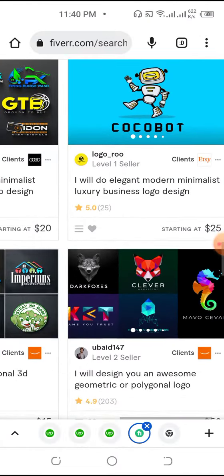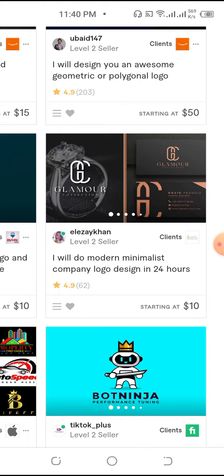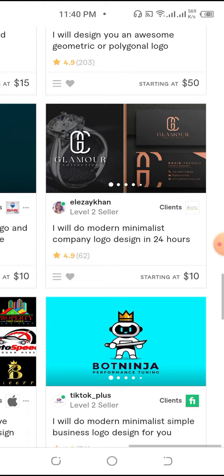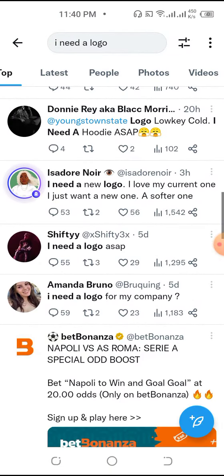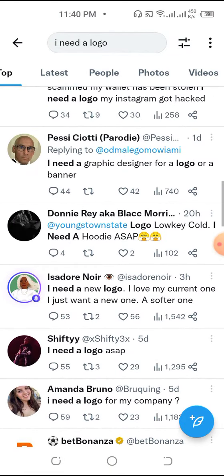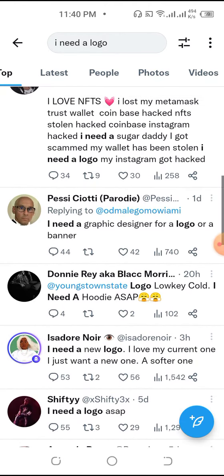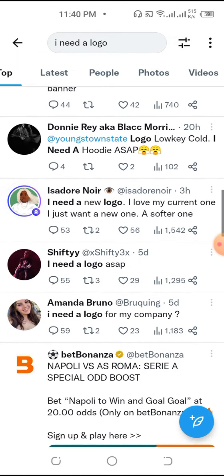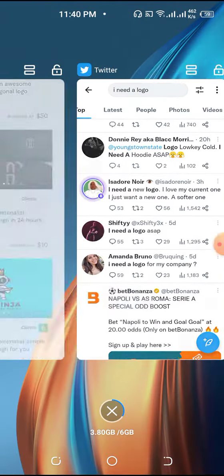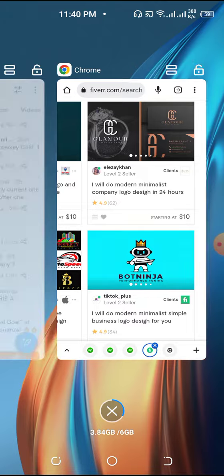What you gotta do is sign up on Fiverr and find a low-cost service. You can get someone on Fiverr to design a sample logo for you for as little as $10. Then show that sample to the person on Twitter and charge them as much as $50 — depending on how technical the logo is. When they pay you, then you go back and pay the Fiverr designer their $10.